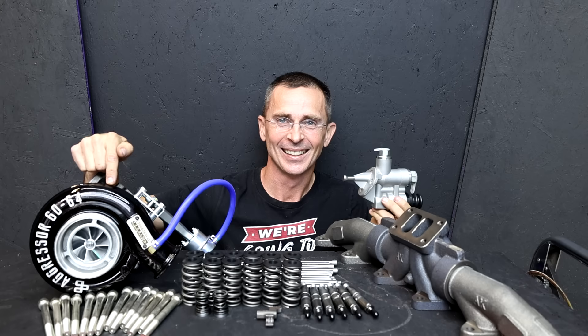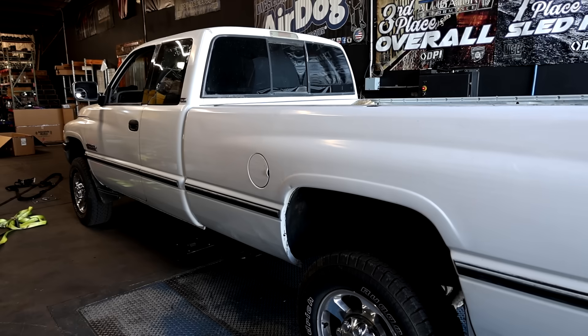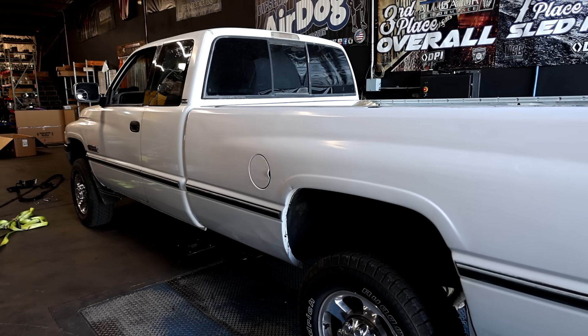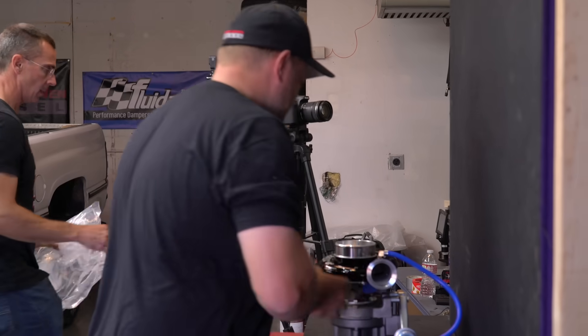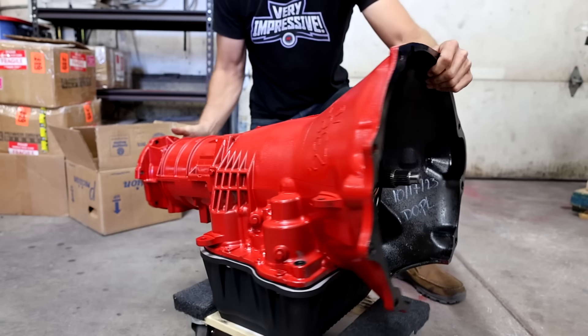So we got a call from Project Farm, and he said, 'I've got this old truck. It's a '96 Dodge Cummins, and it's totally stock. It's painfully slow, and I like to test things.' And I said, 'You've come to the right place.' So he wanted to try to put a 550 horsepower fuel package on this truck and upgrade the transmission and a few other things. He wanted to test: is it worth it to put $4,000 or $5,000 in your old truck, or are you better off buying a new truck? And I said, 'I think this is a great project. Let's get started.'